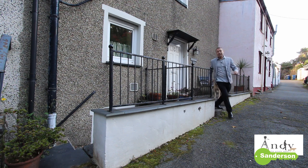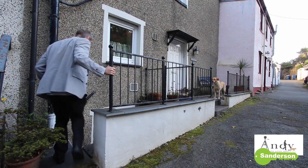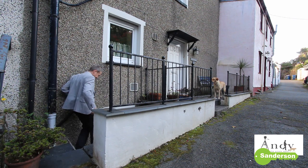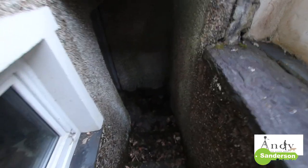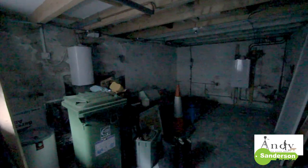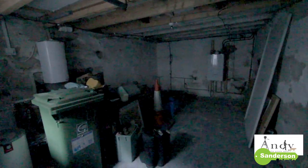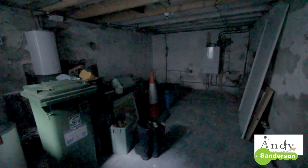The last little thing to show you is how to get to the cellar — there's an entrance down these steps at the side here. This cellar has got power to it and it houses the gas-fired central heating boiler and also the electric water heater. It's quite useful for bin storage as well.